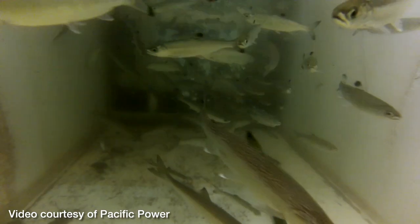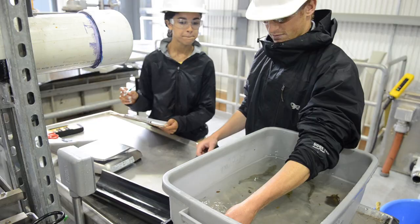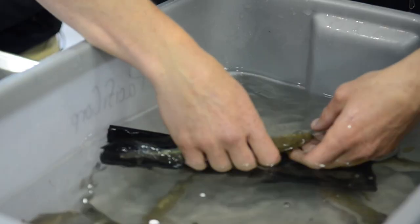From there the fish continue to proceed down into what we call the separator building. At that facility the fish are separated based on size or life stage, and then depending on their species and life stage, they're either put back into the reservoir or they're put onto a truck.